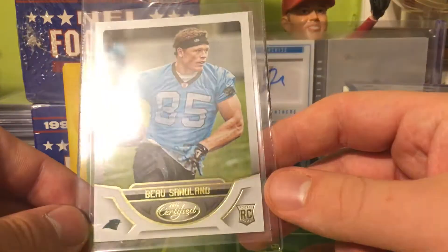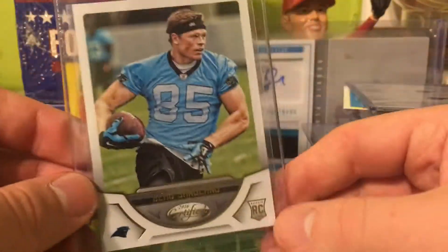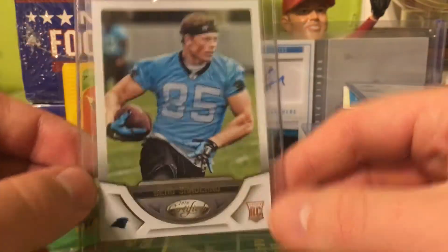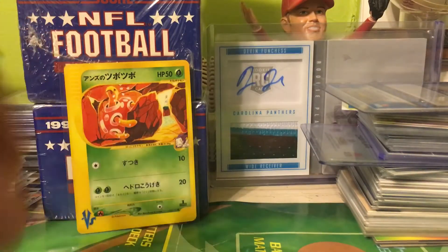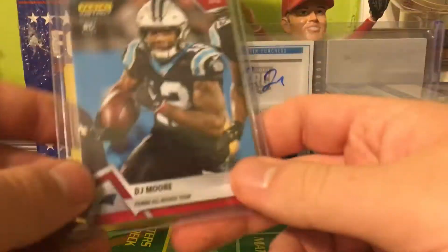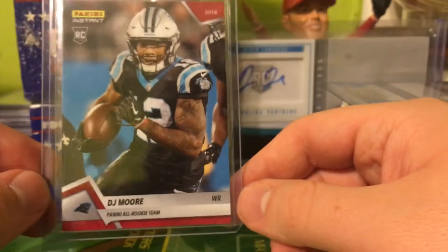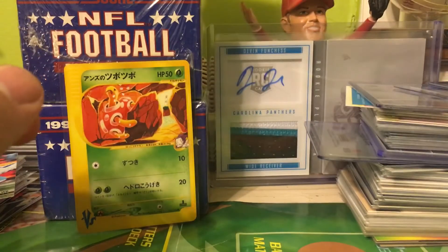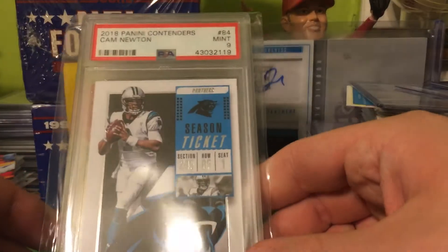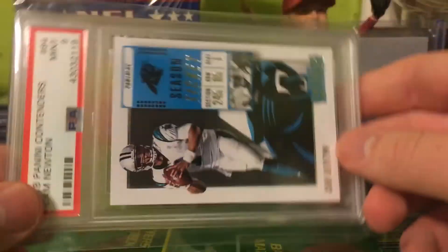Can't wait to post that. Got the base Certified of Bo, out of 999. I have a BGS 9 one and now I have the base, and hopefully I can convert the BGS over to PSA because I want all my stuff to be PSA at some point. Got this nice Panini Instant DJ Moore all-rookie team card out of 576, and last but not least this nice Panini Contenders Cam Newton PSA 9 from 2018.